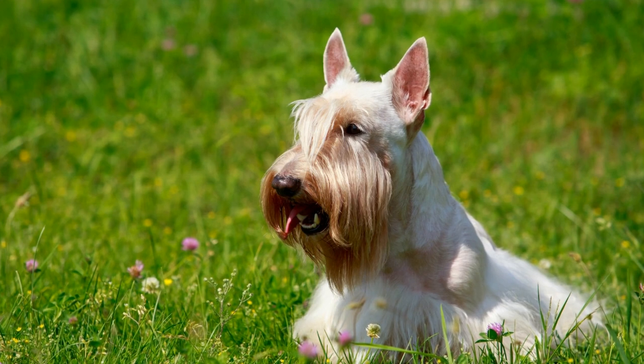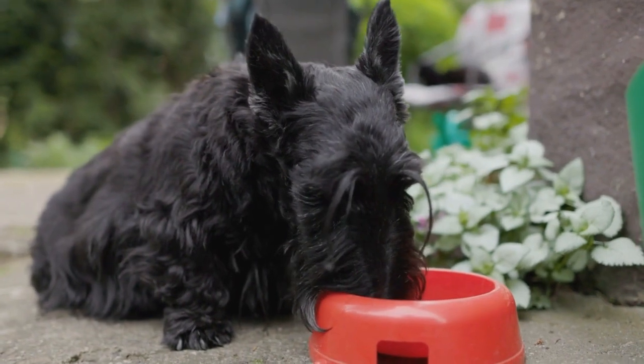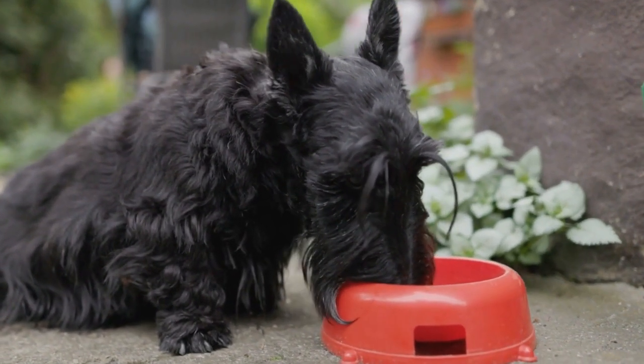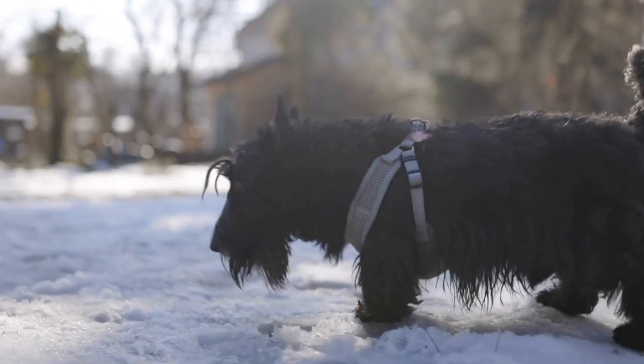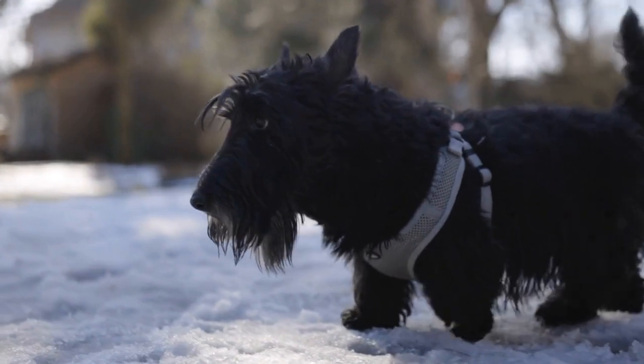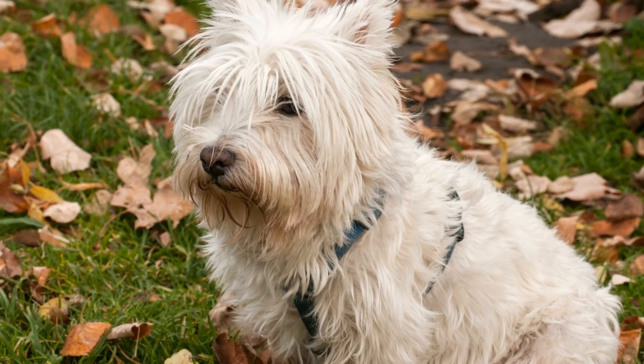Another popular form of Scottish Terrier art is sculptures and figurines. These three-dimensional pieces capture the physical characteristics of the breed, making them a favorite among collectors. Whether you prefer sculptures made from bronze, ceramic, or resin, there are plenty of options available. Some sculptures even depict Scottish Terriers in playful or humorous poses, adding a touch of whimsy to your collection.